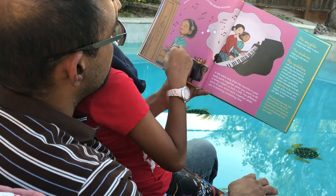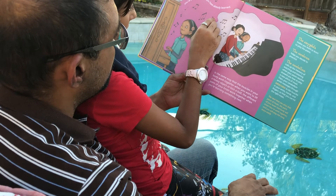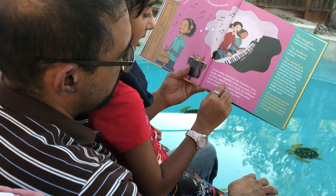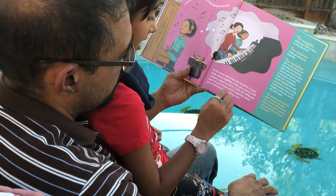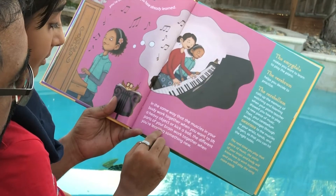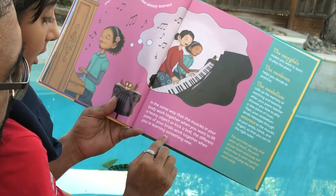When you learn something new, you're building on what you have already learned. In the same way that the muscles in your body work together when you want to lift a heavy object or kick a ball, the different parts of your brain work together when you're learning something new.